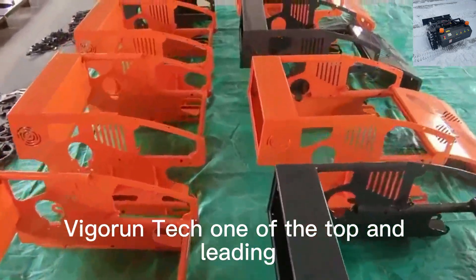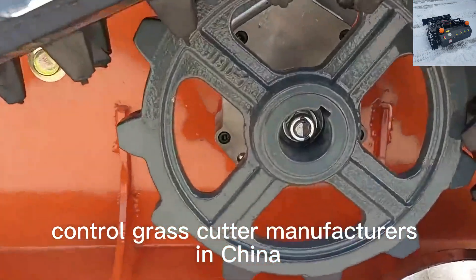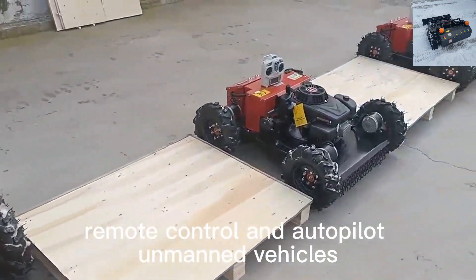Vigorin Tech, one of the top and leading wireless radio-controlled grass-cutter manufacturers in China, focuses on the research and development of remote-control and autopilot unmanned vehicles.